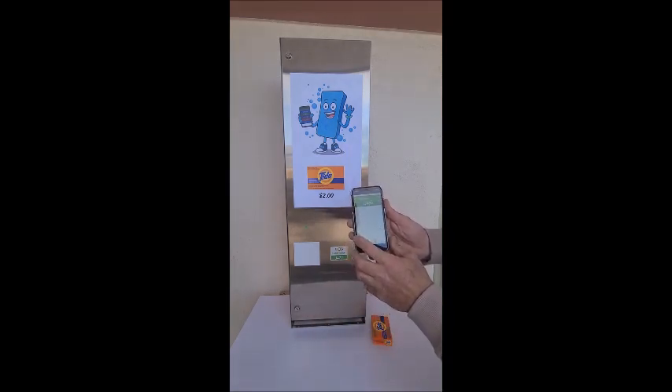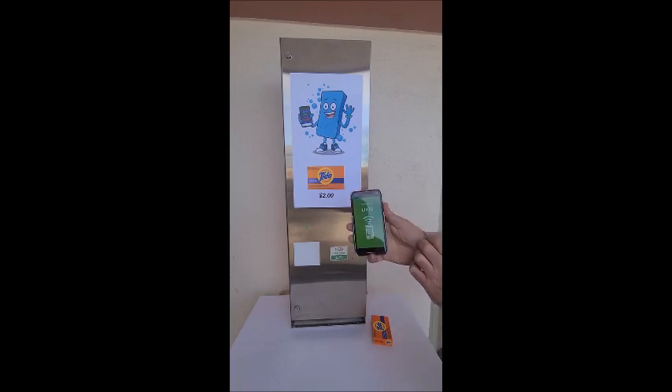There are two more boxes of Tide in the machine. I'll purchase the additional boxes to show the sold-out indicator. Once the product is sold out, the Clear Token ID will no longer show up on the app. This prevents the customer from making a mistake and operating the empty vending machine.